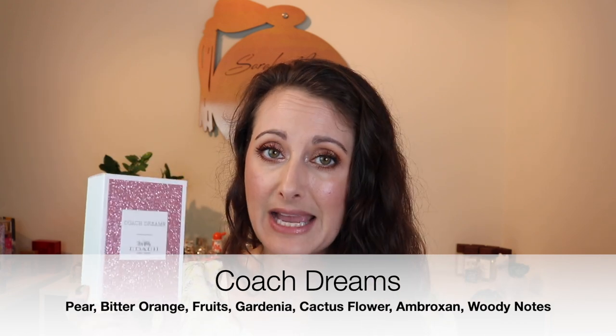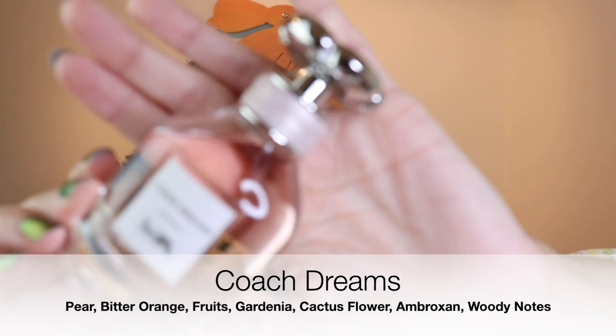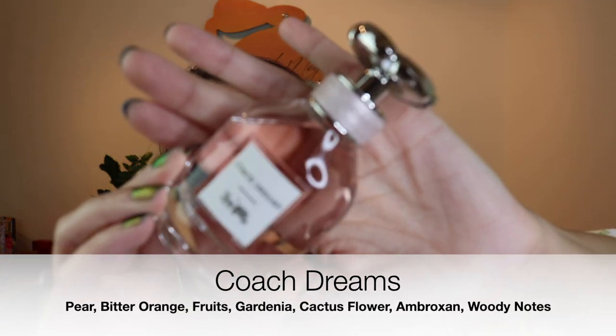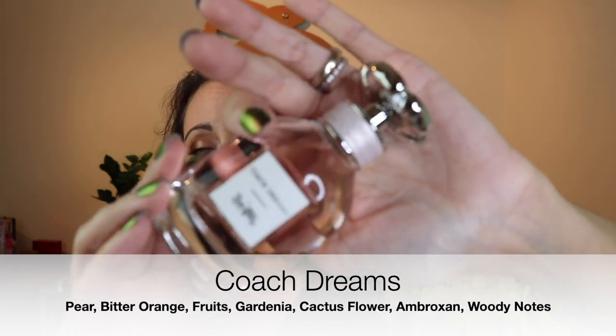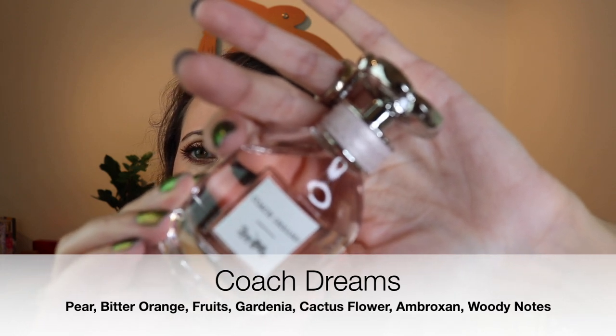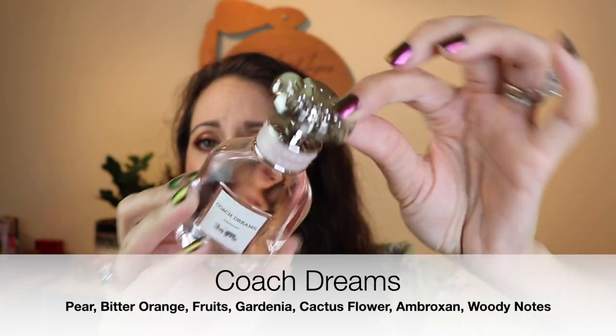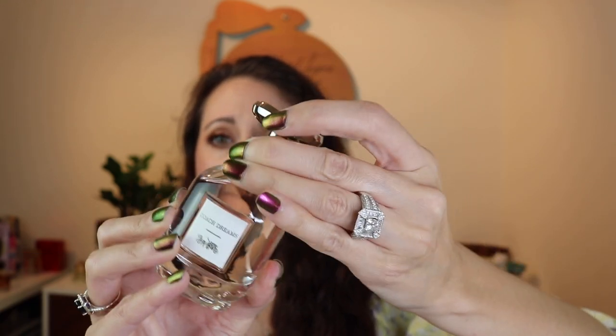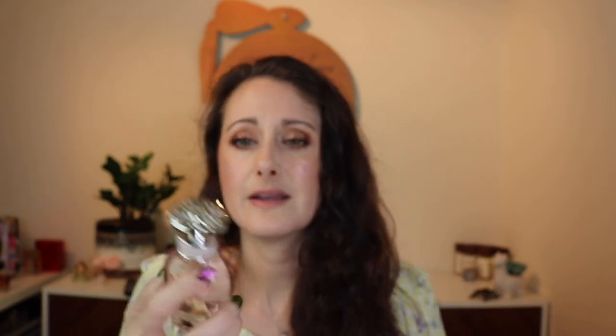Last but not least from Walmart, I grabbed Coach Dreams, the Eau de Parfum formulation. I have had my eye on this perfume for a long time because it's got a cactus note in it and I've heard really good things about it. I love the bottle too — Coach has some of the prettiest bottles. It's got a really beautiful simple label and this really pretty flower, and that flower is actually the sprayer — you press the flower to spray it. Then there's this pretty kind of leather or pleather pink thing around the neck. But I don't like this at all for me.